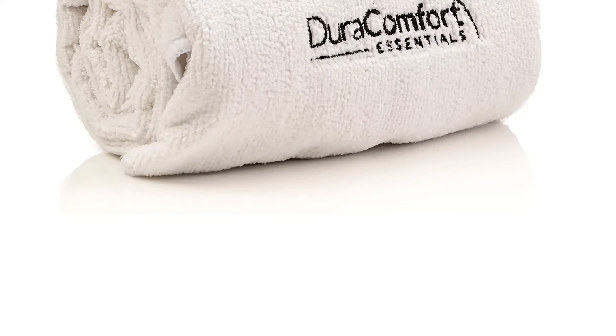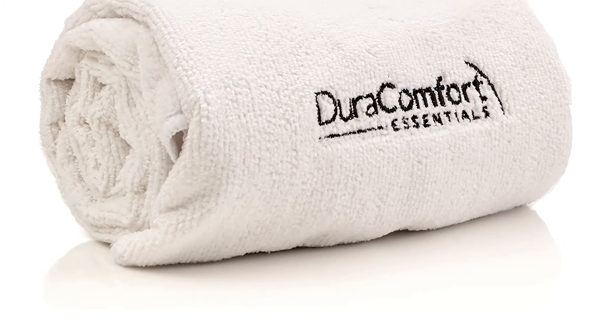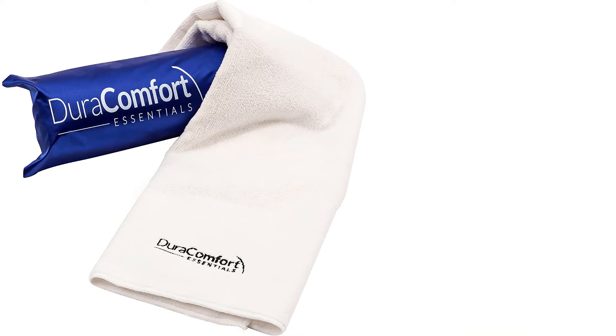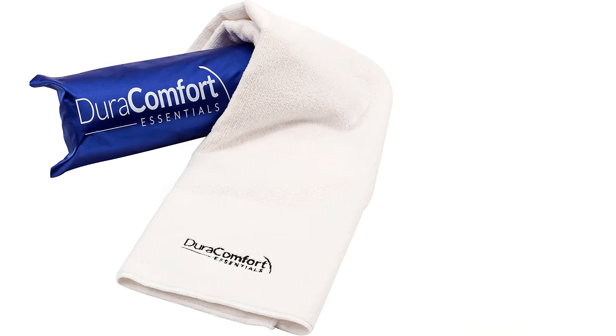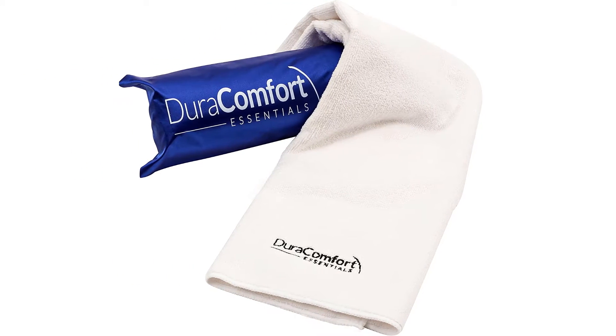Therefore, this microfiber towel is suitable for curly, thick, fine, medium, or coarse hair. Boasting a lightweight and flexible construction that allows for convenient usage and a comfortable hair wrap, this hair towel minimizes breakage and helps you achieve a smoother air dry.